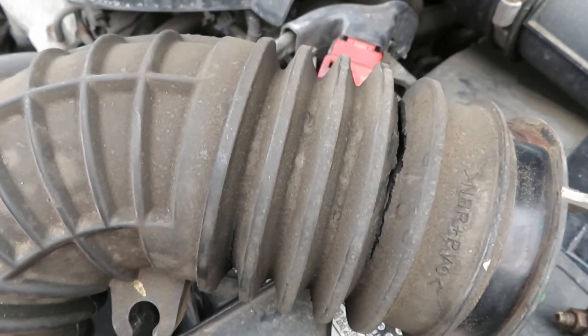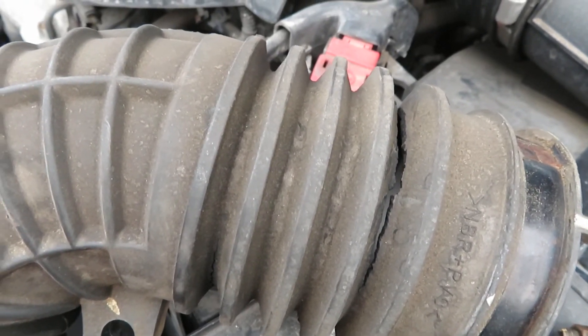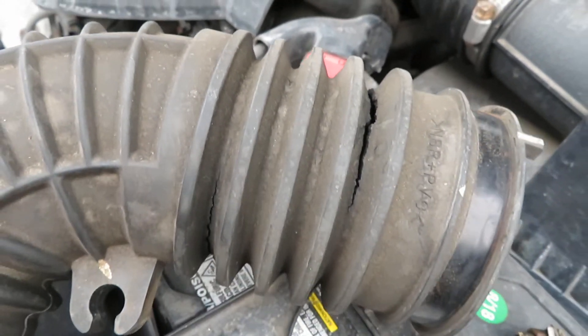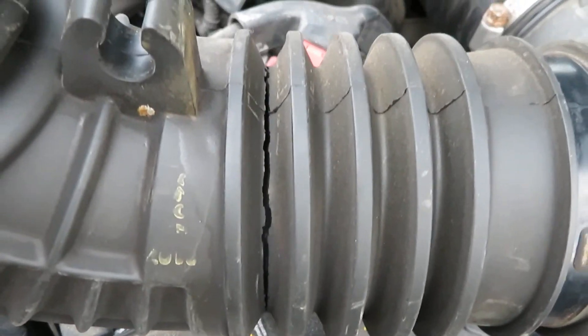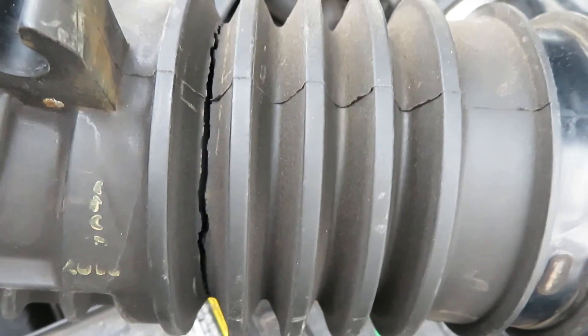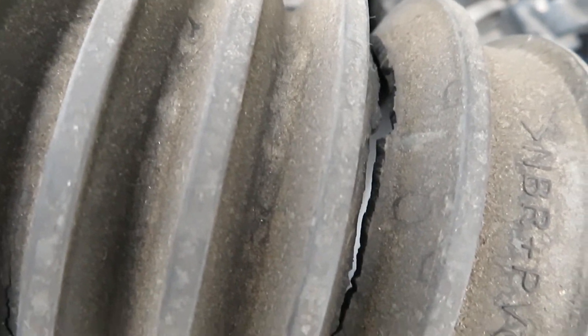Let me show you what actually failed. This is the hose that failed, and it's very obvious — you can see it's got this crack right between the bellows. But that's not the only place where it failed. It actually separated at this bellow spot, and here as well. That's what was causing the engine to run lean — so much air was getting into the engine.